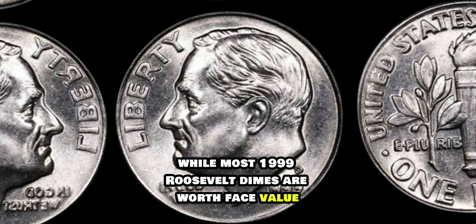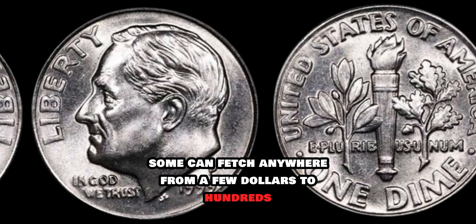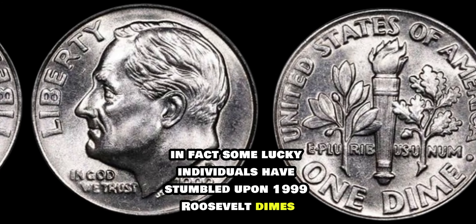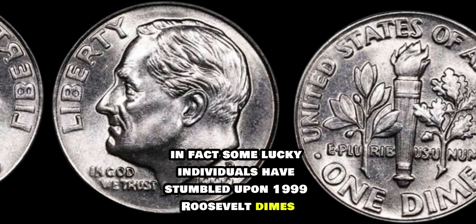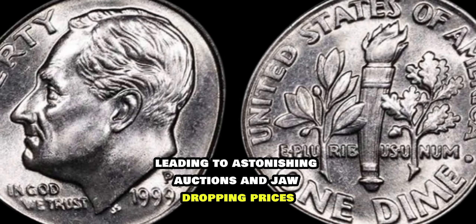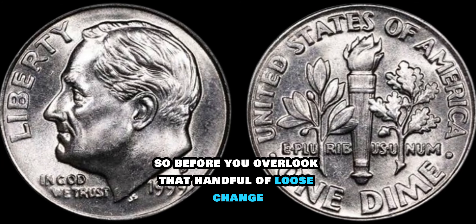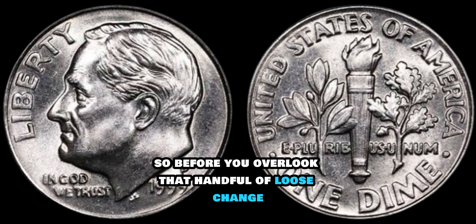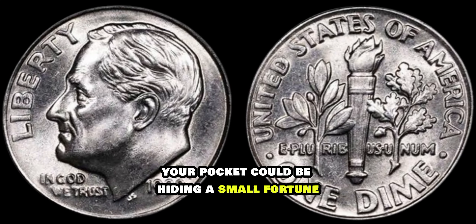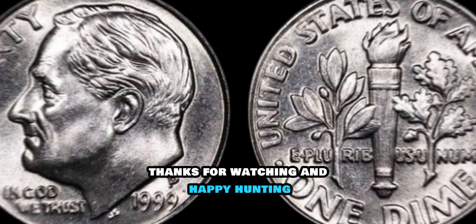While most 1999 Roosevelt dimes are worth face value, some can fetch anywhere from a few dollars to hundreds, or even thousands, depending on their rarity and condition. In fact, some lucky individuals have stumbled upon 1999 Roosevelt dimes with errors or unique characteristics, leading to astonishing auctions and jaw-dropping prices. So before you overlook that handful of loose change, take a closer look — your pocket could be hiding a small fortune in the form of a 1999 Roosevelt dime. Thanks for watching, and happy hunting!